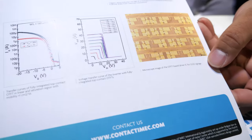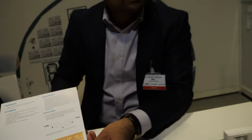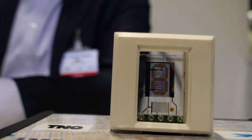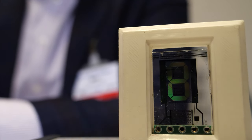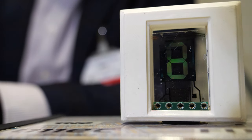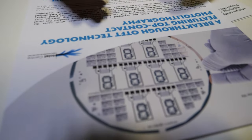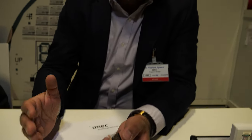Dr. Ralph, what about scaling this up? It's one thing producing one, another producing many in volume. What work have you done on that? We started with very small substrates — the first demonstrator was on a three by three centimeter substrate. Within IMEC, we have scaled it to six-inch substrates and achieved good performance at that scale. That is the scaling we have done so far, and the next step is still work to be done.